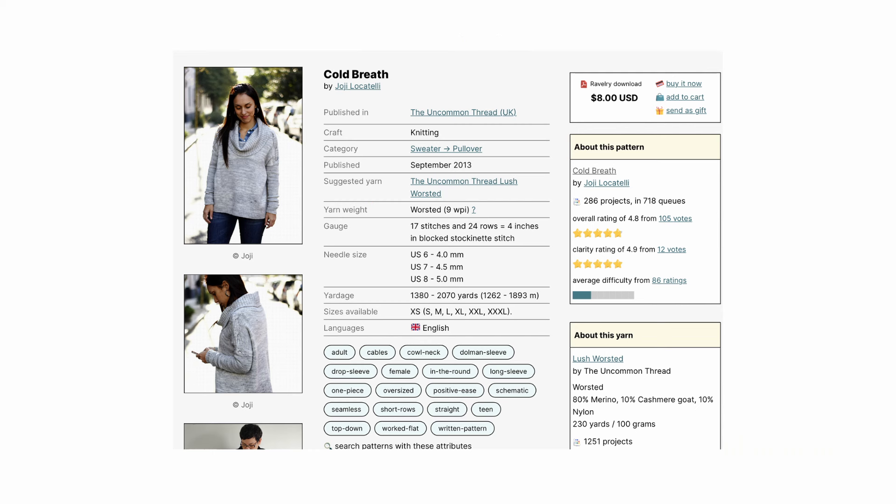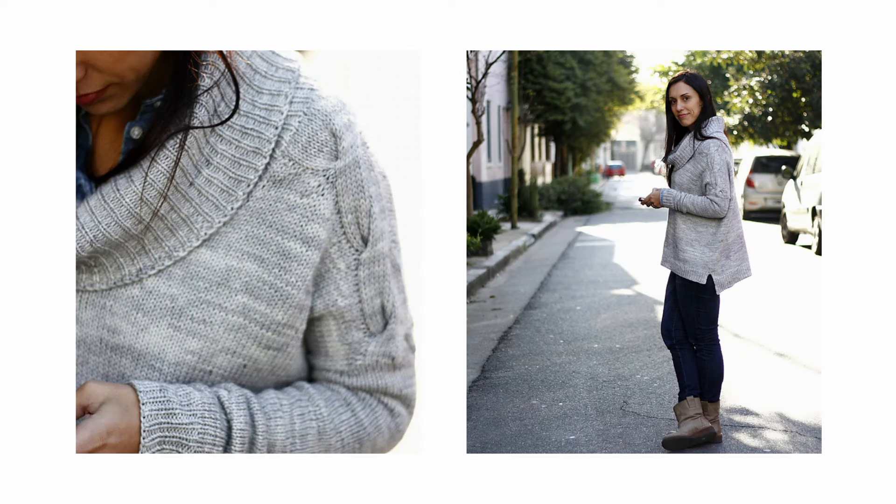We had a look on Ravelry and wanted to share a few pattern recommendations. The first pattern is Cold Breath by Joji Locatelli. It comes in seven sizes with finished bust measurements ranging from 48 to 72 inches and recommends a large 16 to 18 inches of positive ease. It suggests using a worsted weight yarn and 4, 4.5, and 5 millimeter needles to meet gauge. It is worked in the round from the top down starting with each loose cabled shoulder detail, features a large feminine cowl neck, smaller sleeve openings, and slimmer sleeves.